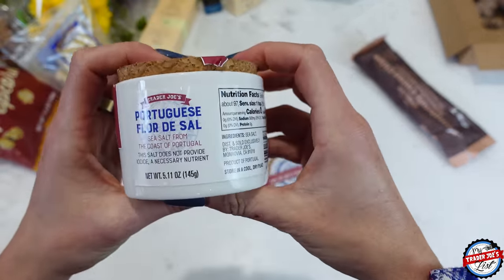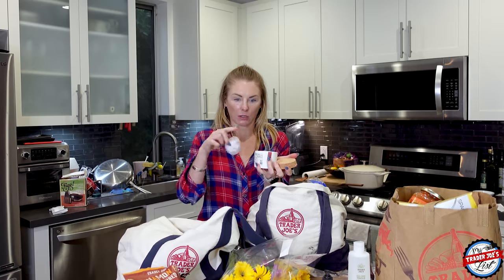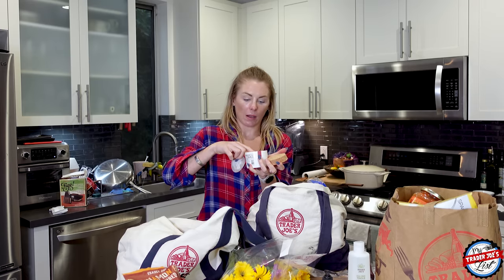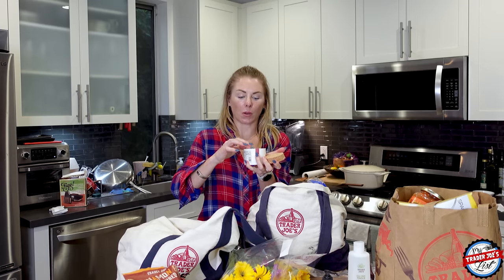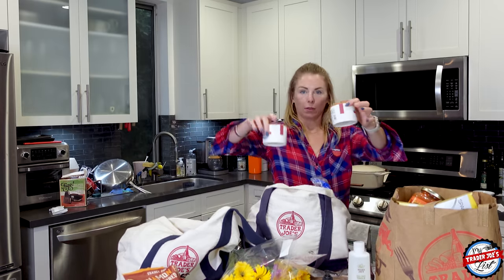There's like a little leaflet on top. I got two of them — one I'm going to keep by my bar cart so I can put salt when I make margaritas, and the other I'm going to put by the oven so when I cook I can just sprinkle some salt in.